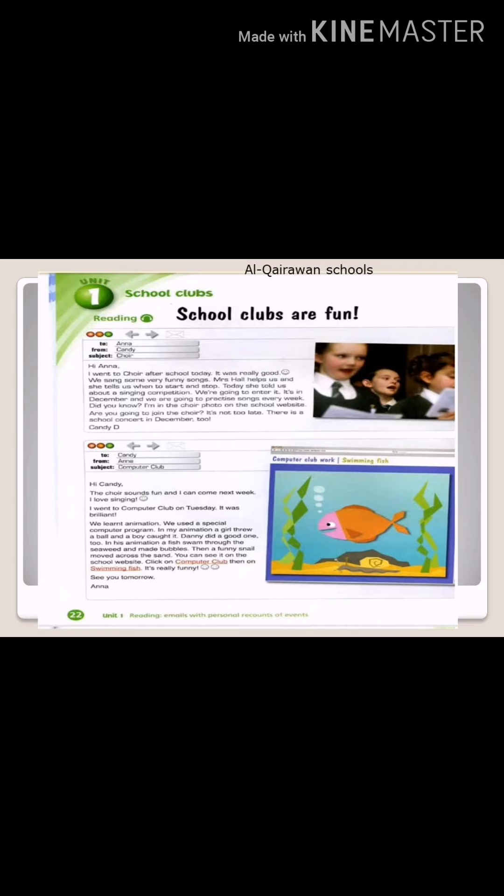Candy. Hi, Candy. The choir sounds fun and I can come next week. I love singing. I went to computer club on Tuesday. It was brilliant. We learned animation. We used a special computer program. In my animation, a girl threw a ball and a boy caught it. Danny did a good one too.